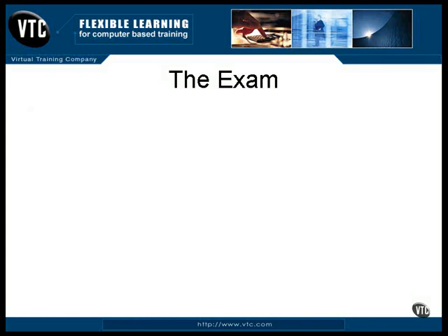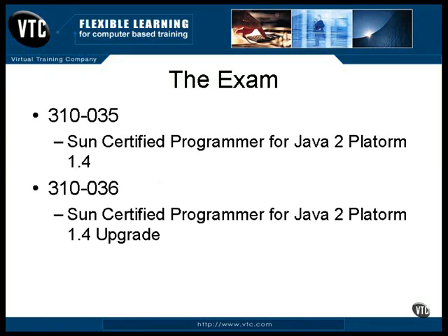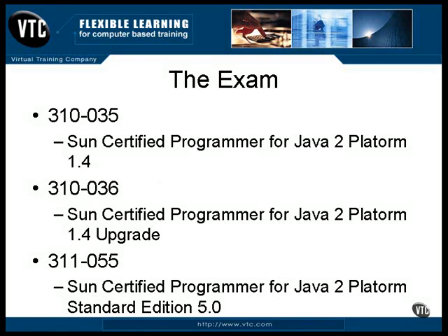The exams are identified by numbers. Here are the numbers for the exams covered in this course. This is the exam for version 1.4 of Java. There is also the same exam for those who already have a version 1.2 certification — it's almost the same but a little shorter. This is the latest exam. At the time these movies were recorded, there was no upgrade exam from 1.4 to 5.0, but that's likely coming. This course provides all the information for all of these exams.